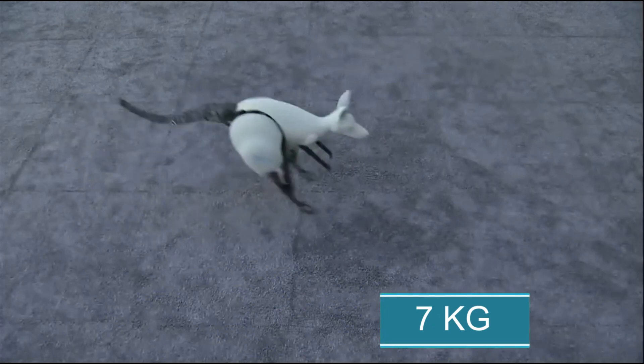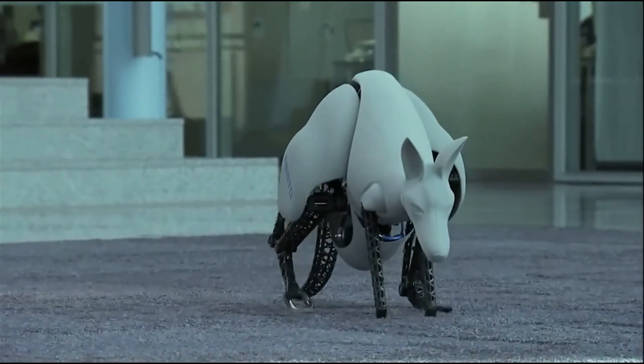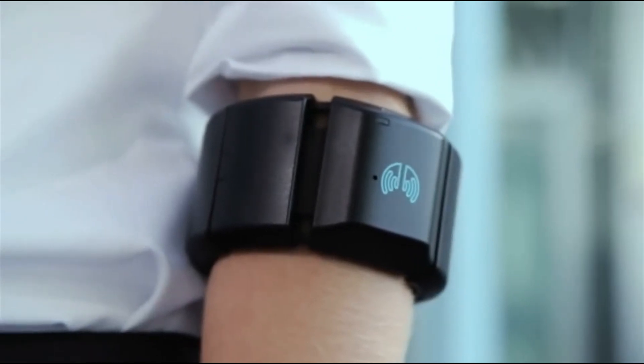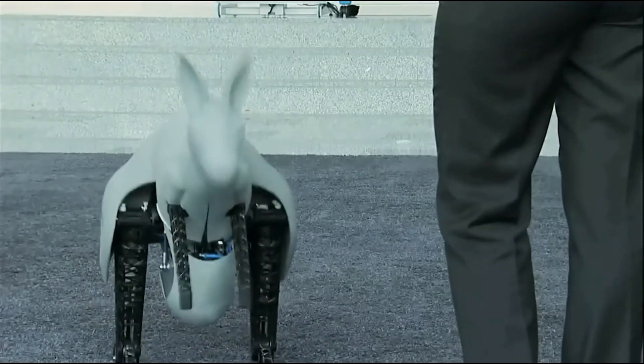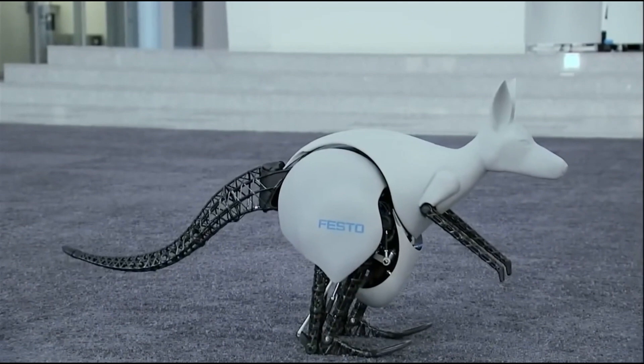Weighing just 7 kilograms, this robot shows how technology can learn from nature to move more efficiently. It's not just a cool piece of engineering, but also a step toward creating robots that mimic life to solve real-world problems.